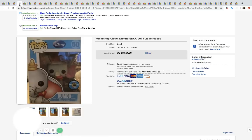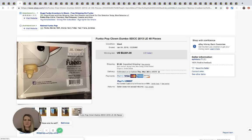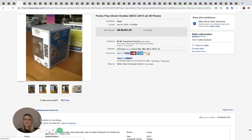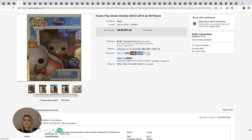This is a Funko Pop — clown Dumbo — and it says 48 pieces, which is confusing. It sold for $3,551 with 21 bids plus shipping. I have no idea why it went for so much — definitely do your research. It might be a special edition, but that is a lot of money for a Dumbo Funko.